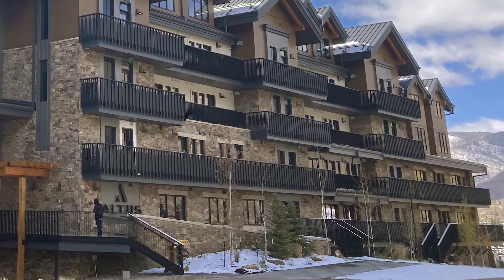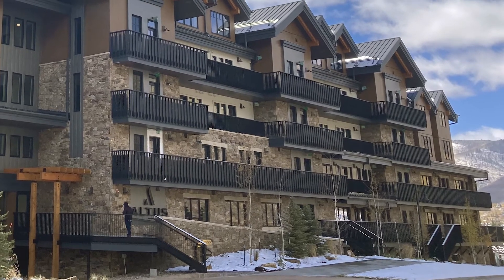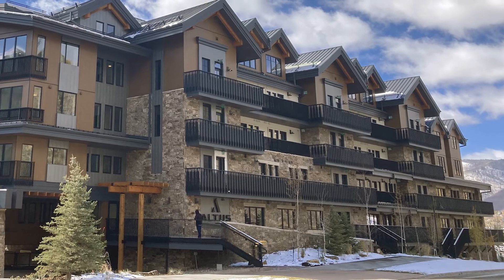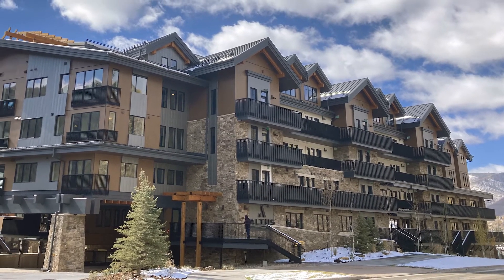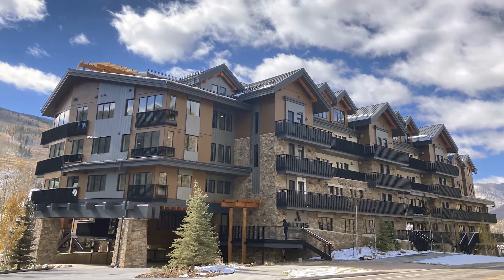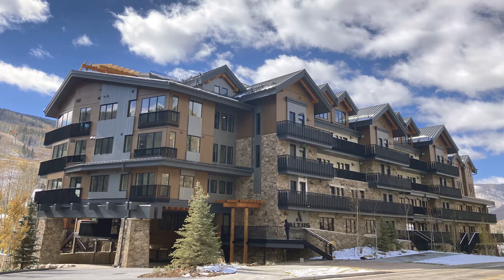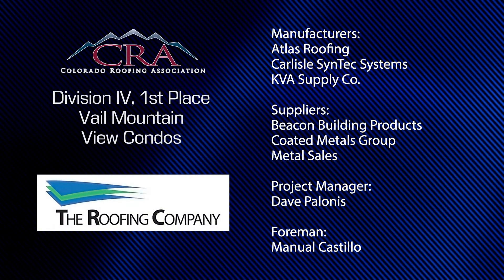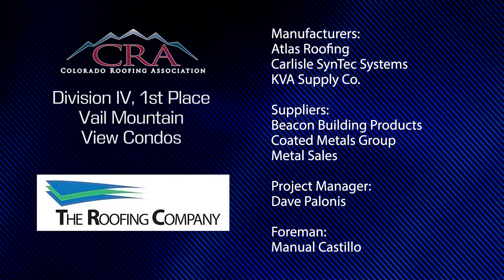It's easy to see why the Roofing Company should be honored tonight for this extremely challenging job. This mountain job started in the winter, was in close proximity to everyone driving up and down I-70 for 10 months, had miserable access, required untold hours of planning, and all of this was done while under pandemic mandates. Congratulations to the Roofing Company for their first place finish in Division IV and a job well done.